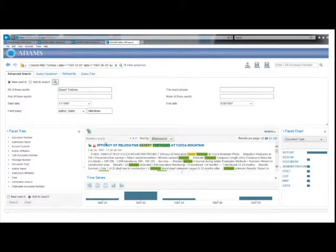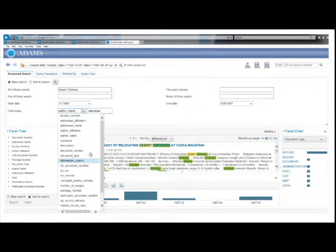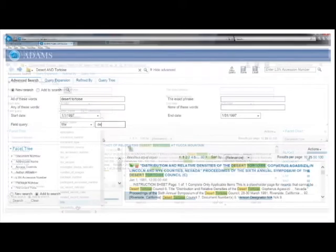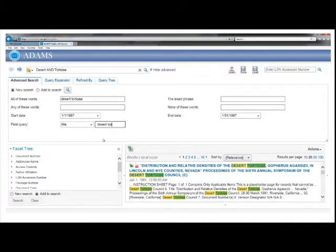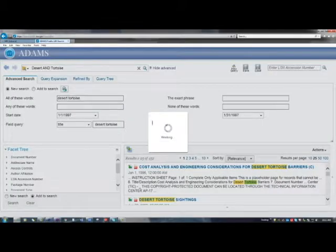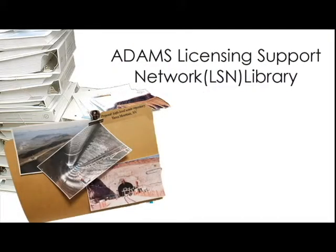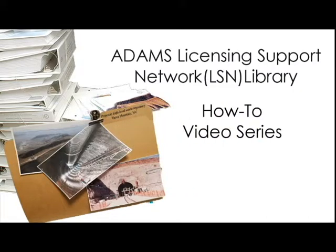Similarly, a title search will limit your results to just those where search words appear in the record's title. Under the field query pull-down menu, select title and type in Desert Tortoise. This search reduced the original 11,000 results substantially.